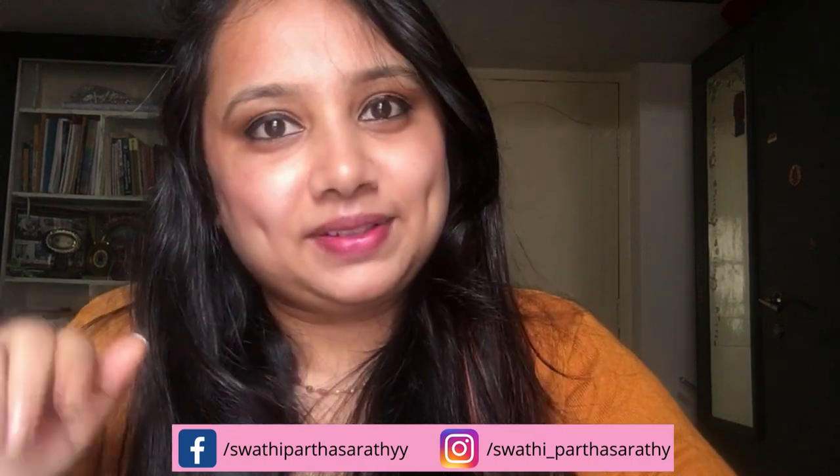I hope you liked watching this video. Do share it with your family and friends who want to get glowing skin. Don't forget to hit the like and subscribe button, and do follow me on Instagram and Facebook — I'll leave a link somewhere here. Till then, take care, bye bye, see ya!